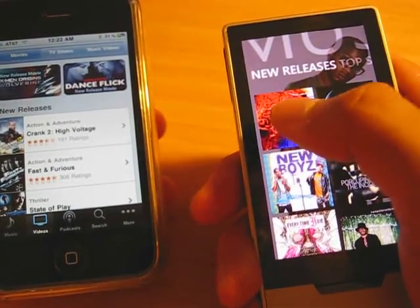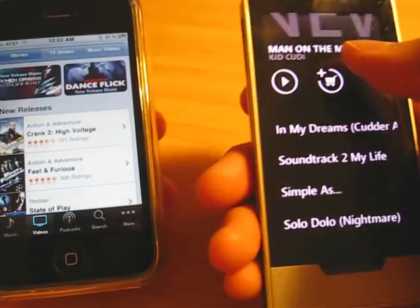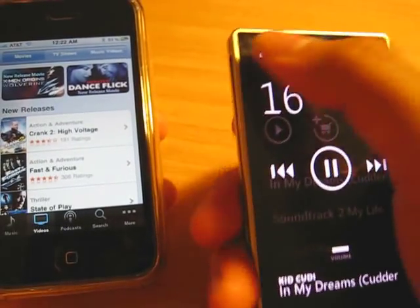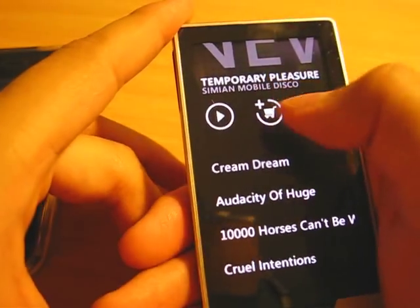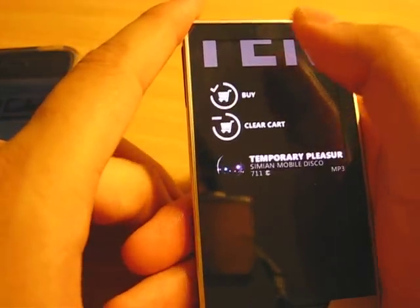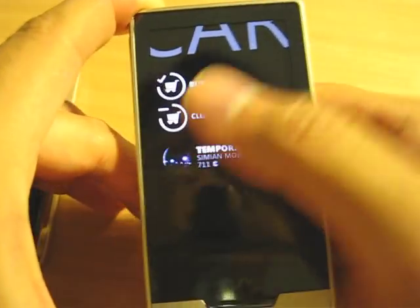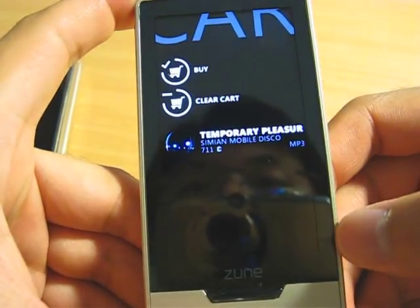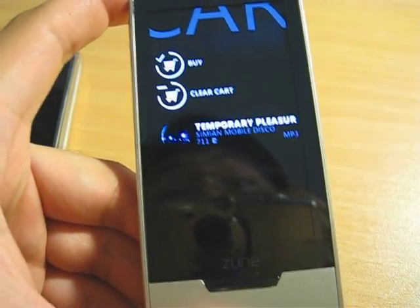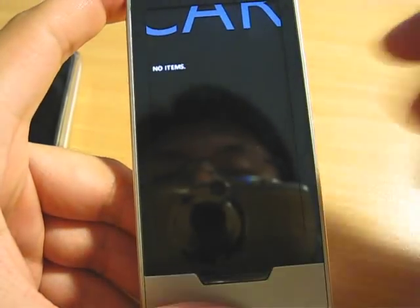When you want to buy a song in Zune, you click on it — you can also play it in the background. And you can keep adding things to your cart. It uses Microsoft Points, which is 80 Microsoft Points to one US dollar, so do your math — this album is around 9.99, which is 711 Microsoft Points. You clear your cart and pay everything at the end, just like you do in an online store.